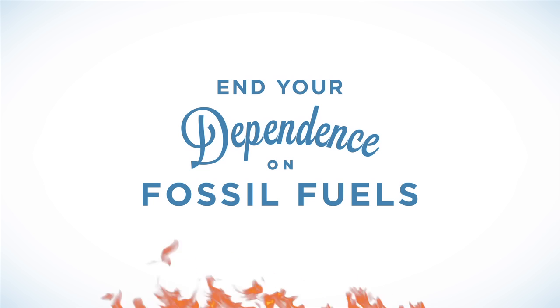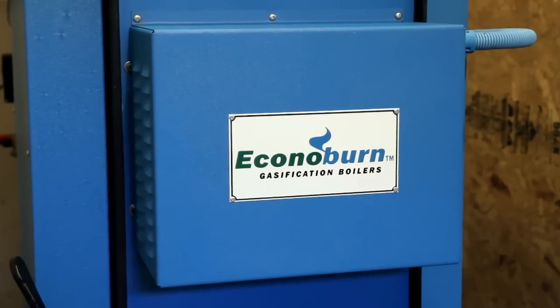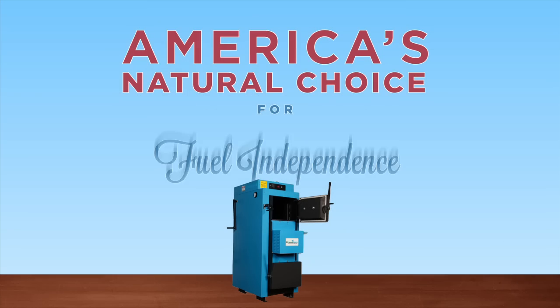Now you know the many reasons why Conoburn wood-fueled boilers are recognized as the best built, most efficient wood-fueled boilers made in North America, and America's natural choice for fuel independence.